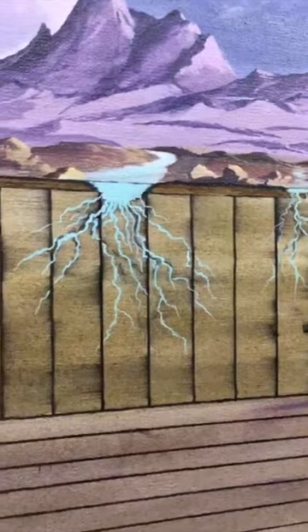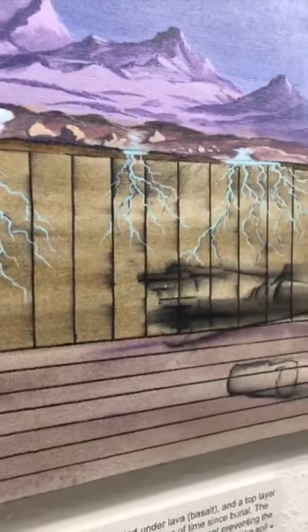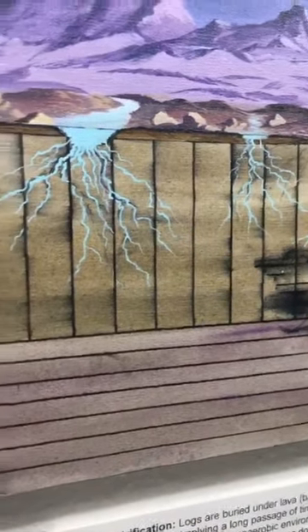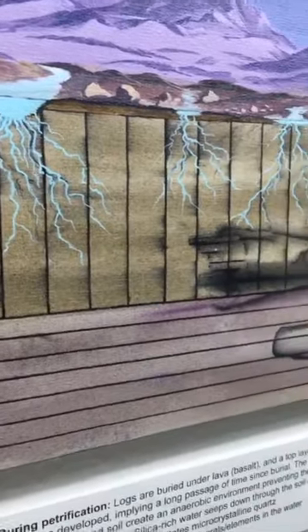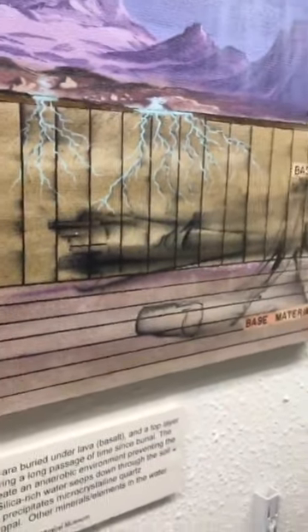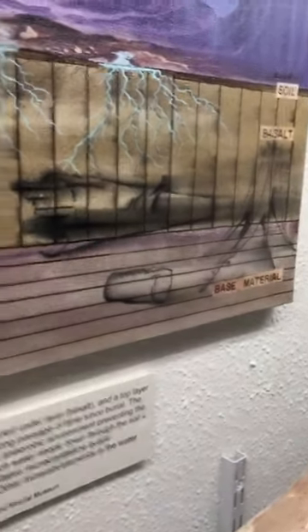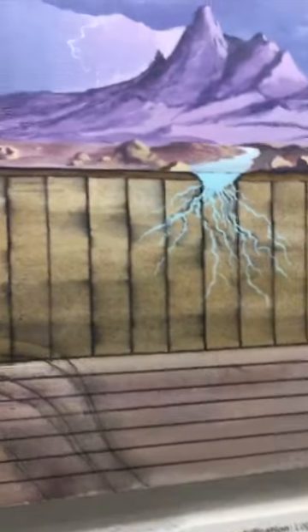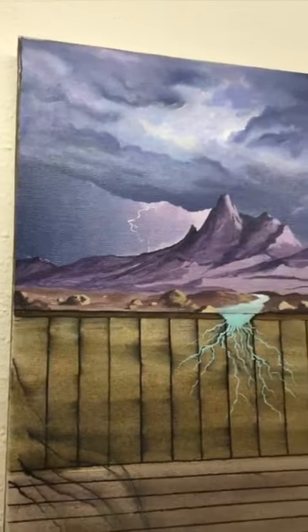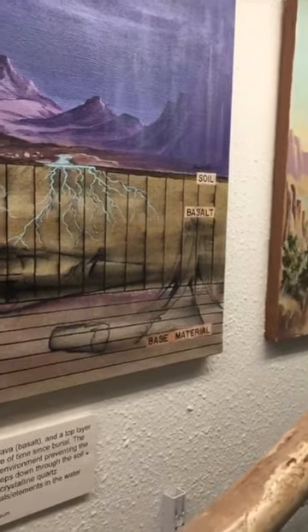In the water, minerals are dissolved — it could be silica — and it seeps down through the soil and the basalt into the wood and precipitates microcrystalline quartz like agate, chert, jasper, or maybe opal. There are also other minerals and elements in the water that create the colors you see in the wood, for example iron.